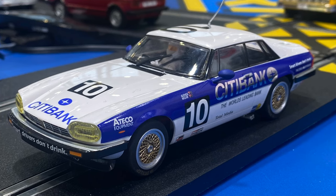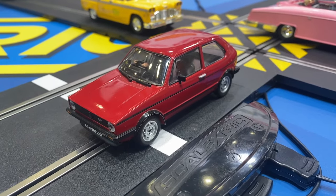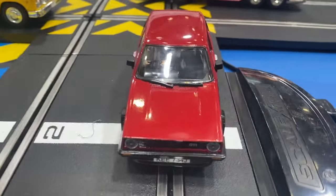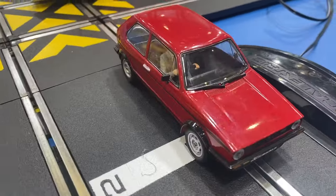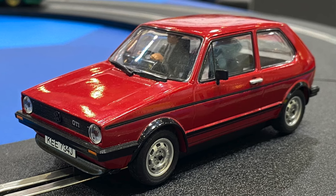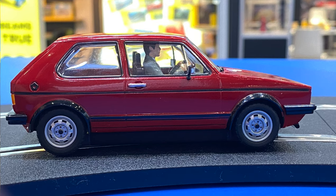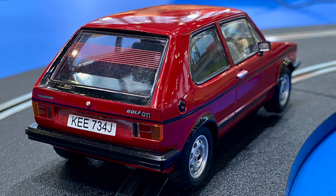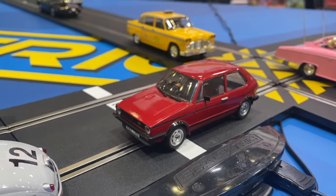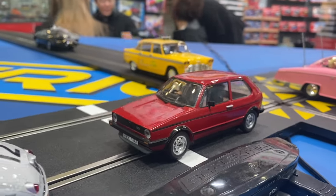This is our brand new Mk1 Golf GTI tooling — a brand new piece of tooling and a really accurate little Mk1 Golf. This model is available in right-hand drive on this release, but there will be other releases coming — racing, police, all that sort of thing. We believed a really nice accurate Mk1 Golf was missing from the world of slot racing, so it was great to add this to the range.